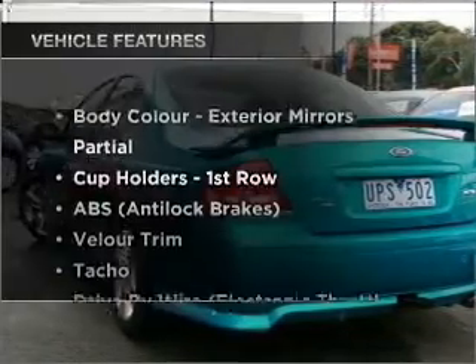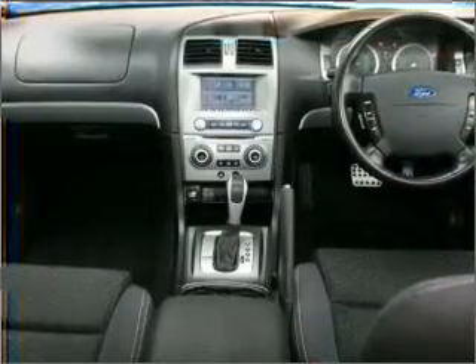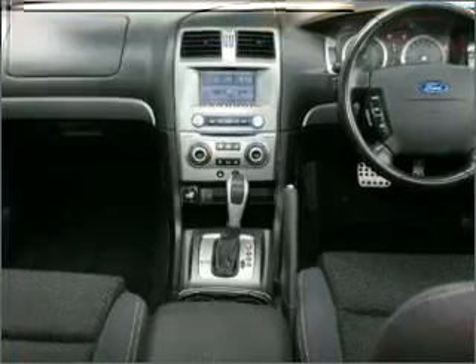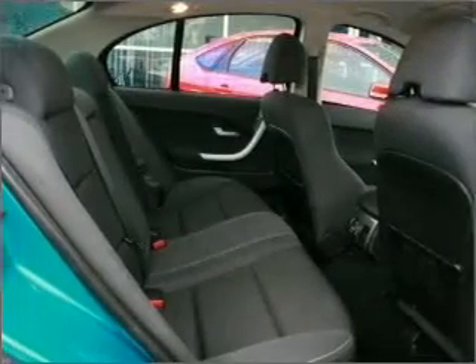Plus enjoy these notable features that are included in this ride: cruise control, central locking, power windows, an alarm system, a CD player, an adjustable tilt steering wheel, and ventilated disc brakes.